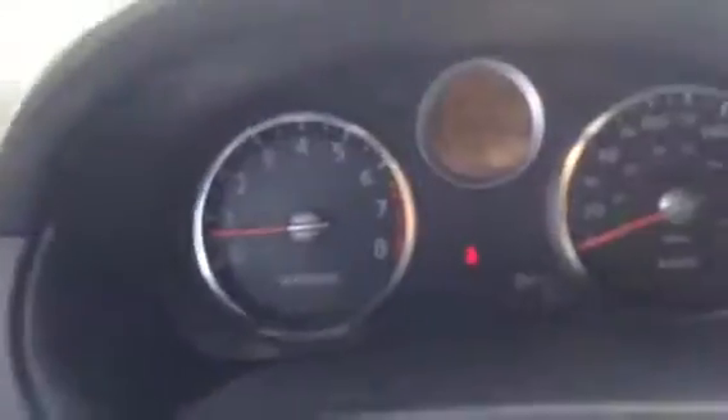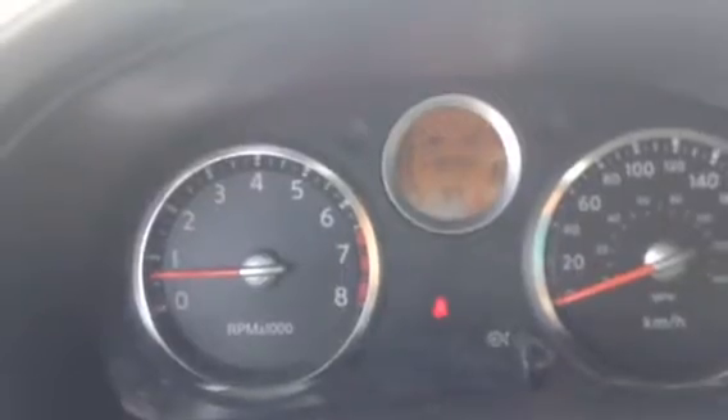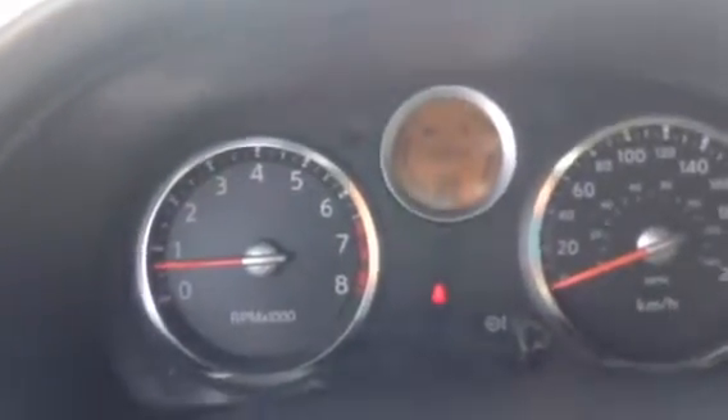So on your window, you have all your power options — power window, power mirrors, and power locks. Right up here on the center console, as you can see, just over 110,000 kilometers on this one.